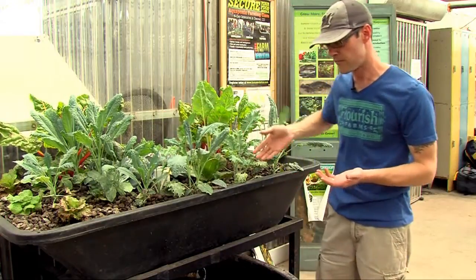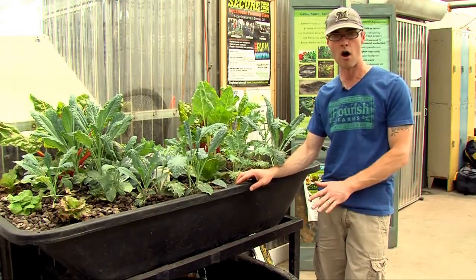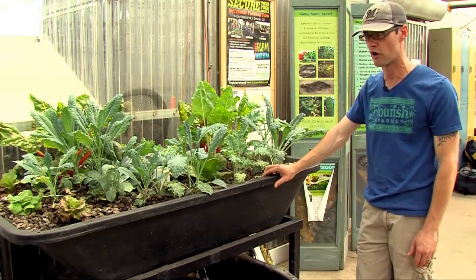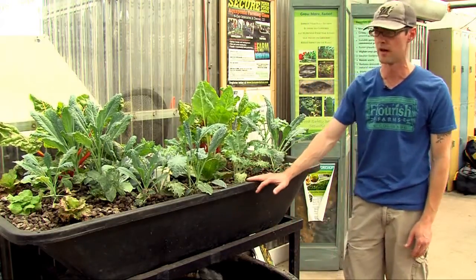This system is something that you would be able to fit on a patio or a backyard, maybe a small greenhouse. It's only about a hundred gallon system, about twelve square feet of growing area. And you can see, we're really not very densely planted — we could plant a lot more crops in this space.